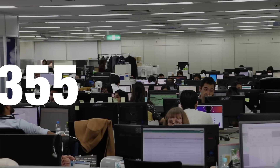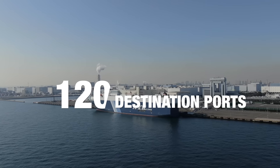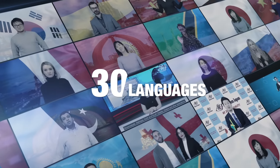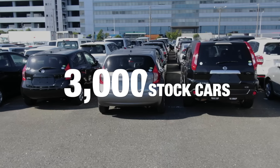Autocom Japan has over 355 professional staff members. We export more than 80,000 cars every year. So far, Autocom Japan has delivered cars to more than 120 different destination ports. We can accommodate more than 30 different languages and have access to all auto auctions in Japan. Autocom Japan has more than 3,000 stock cars and the stock list gets updated every day. You can check reviews, feedback and customer testimonials on our website, Facebook and Google Maps. Thank you for choosing Autocom Japan — we deliver quality.